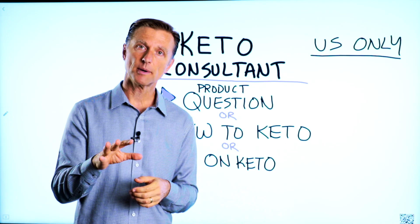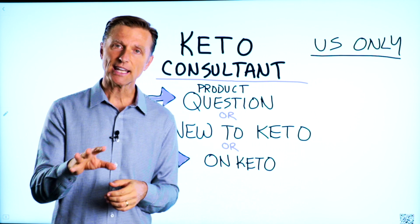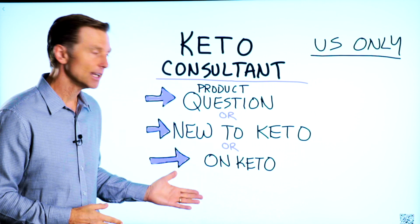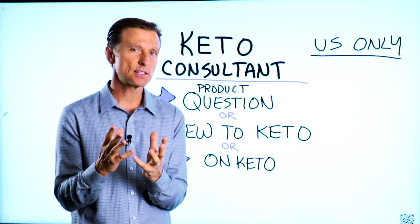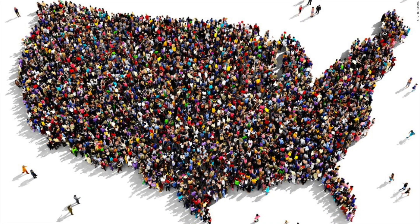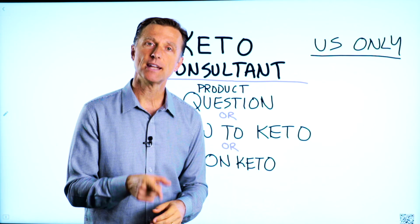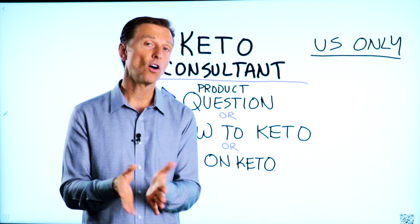Before you go, if you have a question about a product, or you're new to keto and want to know how to begin, or you're on keto and need to debug because it's not going smoothly, I have a keto consultant standing by to help you. This is just for people in the U.S., but I've put the number down below so you can call and get some help.